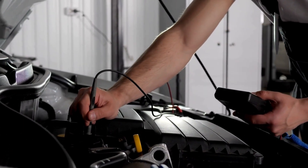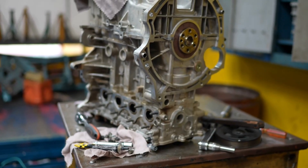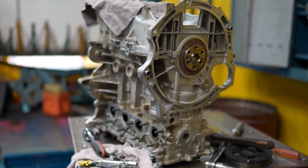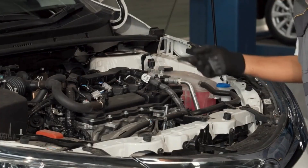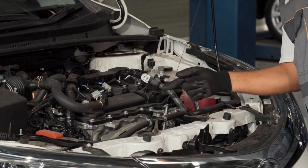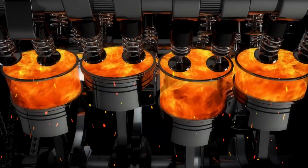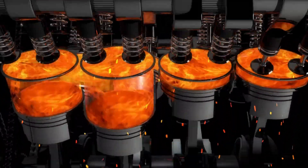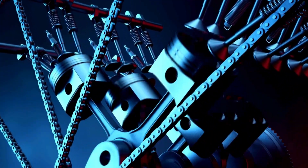Thermal efficiency represents another significant breakthrough. Current high-performance ICE engines typically convert about 35 to 40% of fuel energy into mechanical power. Toyota's new technology targets an impressive 45 to 50% thermal efficiency, particularly when integrated with hybrid systems. To put this into perspective, a standard 2-liter engine producing 160 horsepower might see a potential power increase to 180 to 190 horsepower with the same fuel consumption, or maintain 160 horsepower with a 10–15% reduction in fuel usage.